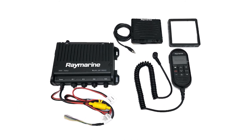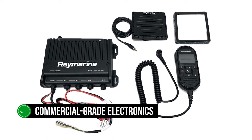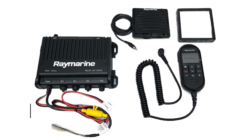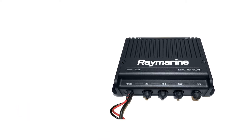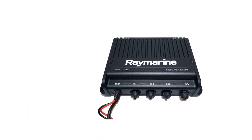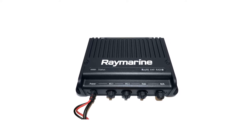The Raymarine Ray91 Marine Radio is a good example of this approach. The radio comes packed with commercial-grade electronics that tout better performance and longevity. All of that is packed in a solid aluminum casing that makes the unit resistant to shock and vibrations, while also providing superior heat dissipation.